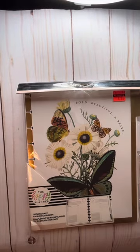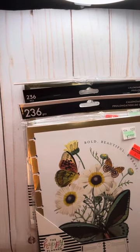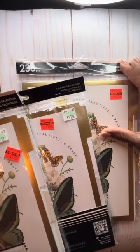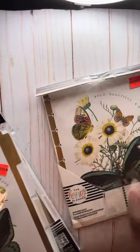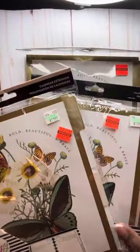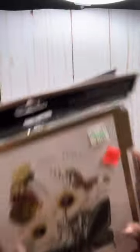I got a few planner items. These are undated daily planner extensions — one was $10.99 marked down to $2.74, and two others were $11.99 each marked down to $2.99. So I grabbed three of those.